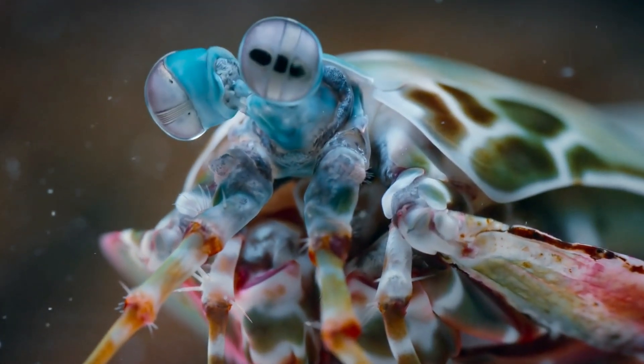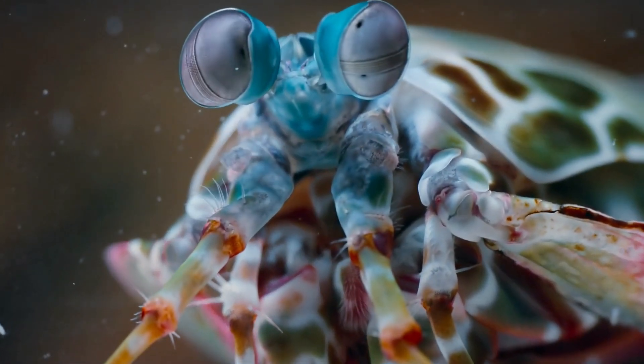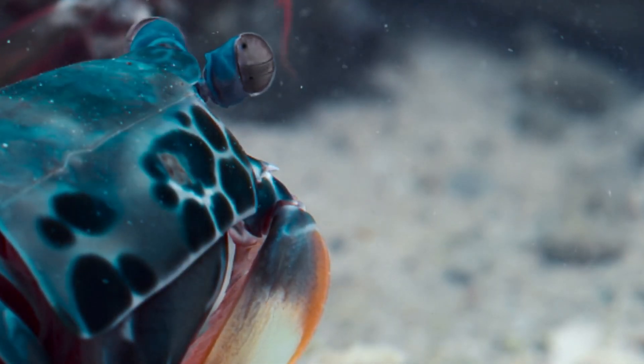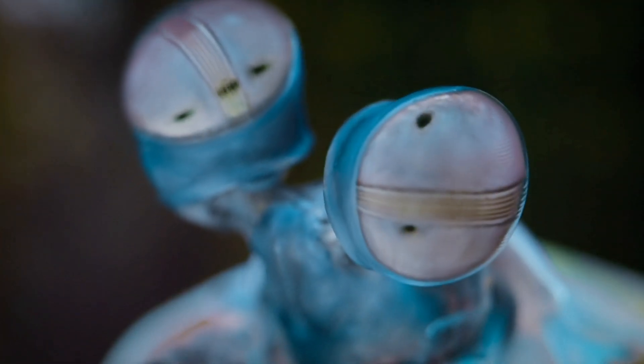Now, if you think its punch is cool, wait till you hear about its eyes. The peacock mantis shrimp has some of the most powerful eyes in the entire animal kingdom. Humans see three colors — red, green, and blue. But the mantis shrimp can see 12 to 16 different color channels.